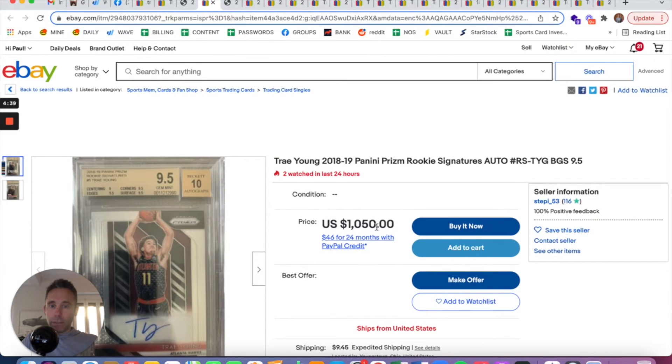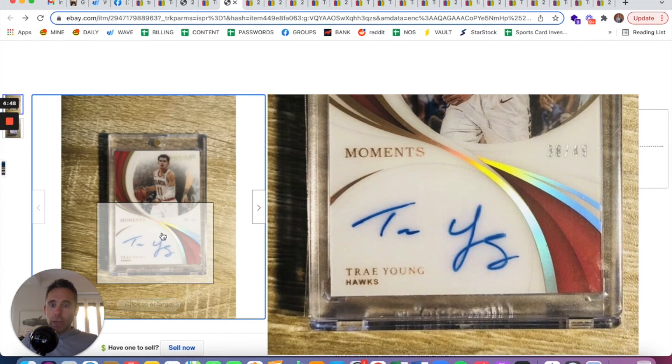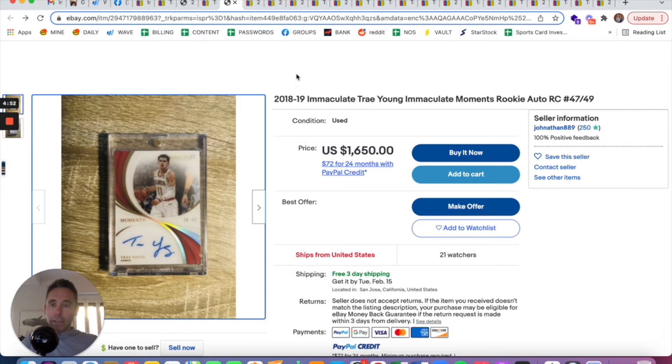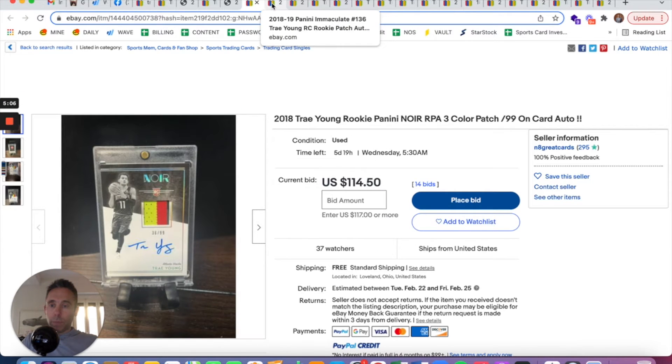I think the Prizm is actually low-priced at $1,050 and you can make an offer on it. There are actually a lot of Trey Young on-card numbered autos, which is the ideal. Sam and everybody already knows the ideal situation is an on-card numbered auto. But if you can't get that, I would get an on-card non-numbered auto, and then my third choice would be a sticker auto that is numbered.